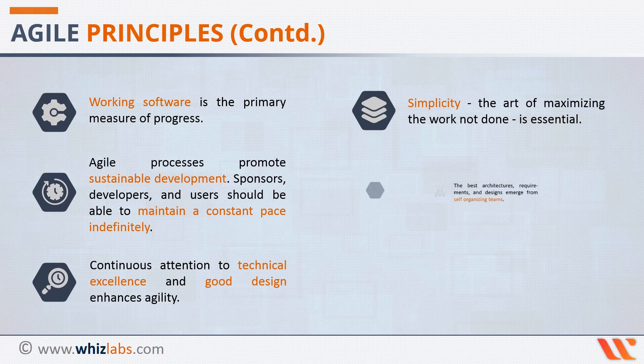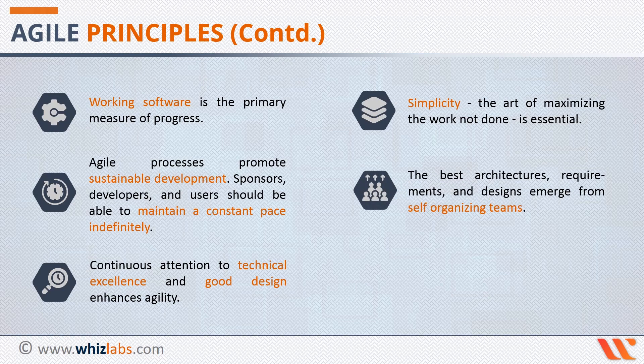Principle 11 simply states that the best architectures, requirements, and designs emerge from self-organizing teams. When you have a strong team, you want to give the team the autonomy to act independently. A self-managing team that has autonomy and responsibility to achieve the goals of a project delivers a project with confidence and commitment.